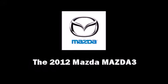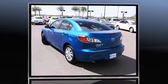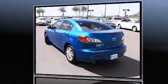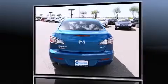Introducing the 2012 Mazda Mazda 3. This four-door, five-passenger sedan offers the latest in technological innovation and style. It features an automatic transmission, front-wheel drive, and a two-liter four-cylinder engine.